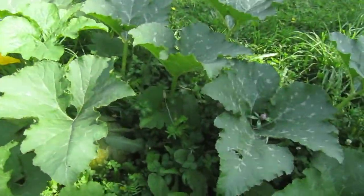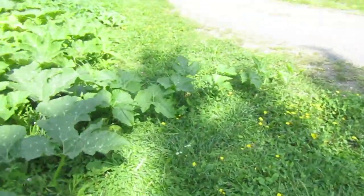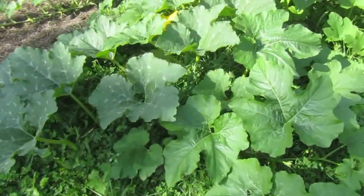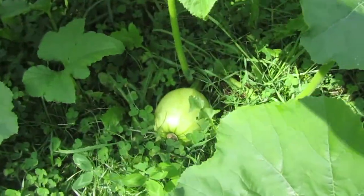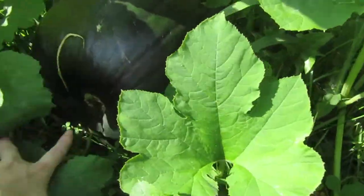There's a couple here. Normally I would give them to my chickens, but because the cows were here I gave them to the cows instead. And look at this one — this big guy, he's huge!